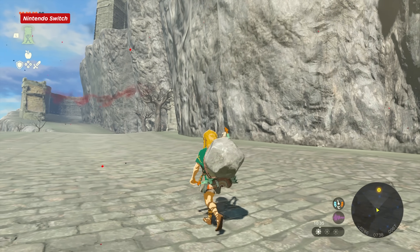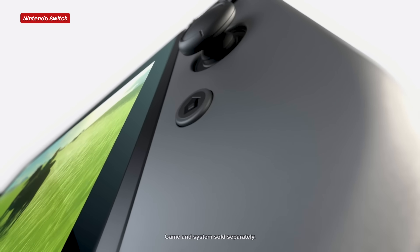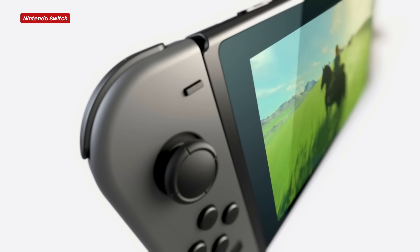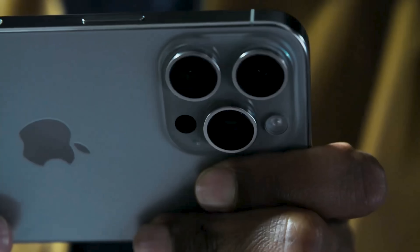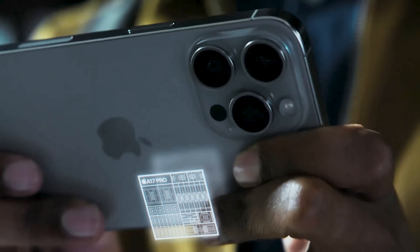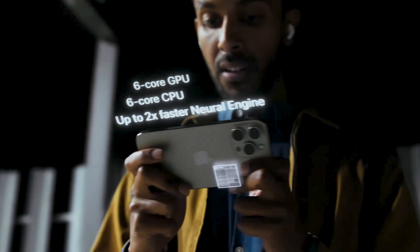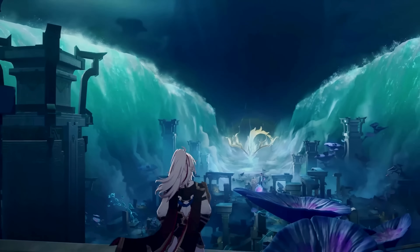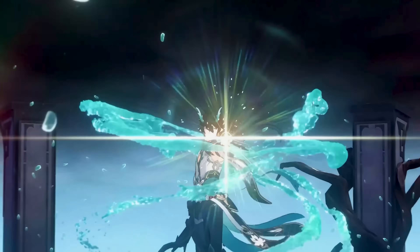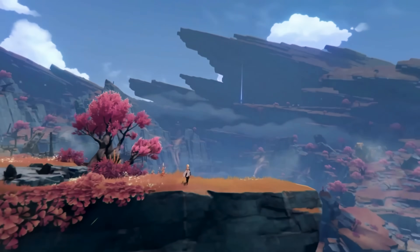This is where the future really lies. The Switch has become the leader in the console-quality mobile gaming space, but the Steam Deck, the ROG, and now the iPhone 15 Pro are more than nipping at its heels. The future of mobile gaming looks set to grow very rapidly, and the potential for Apple to make a big splash is impossible to ignore — but you can find out how big that actually is with the IGN review coming very soon.